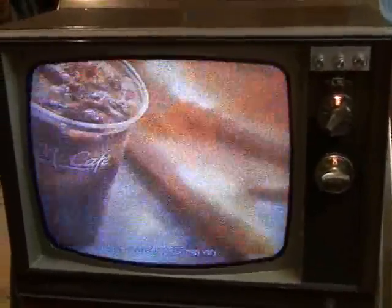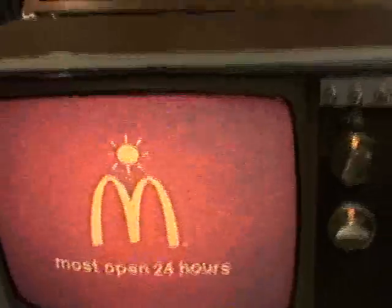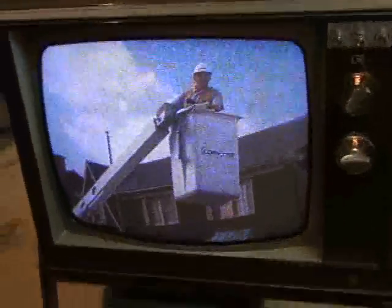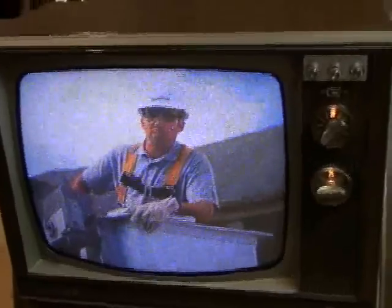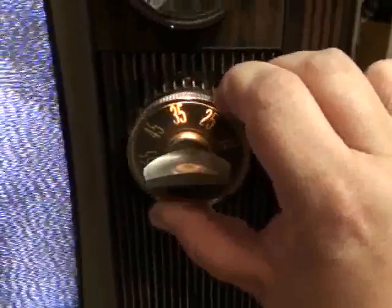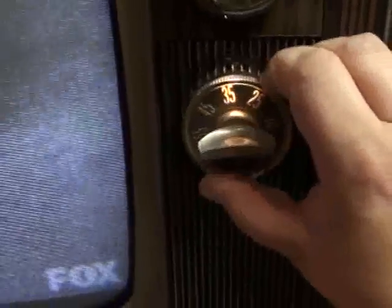Here's channel 26, WCIU. This was actually Chicago's very first UHF TV station, which started in 1964. This is channel 32, WFLD, which is FOX.